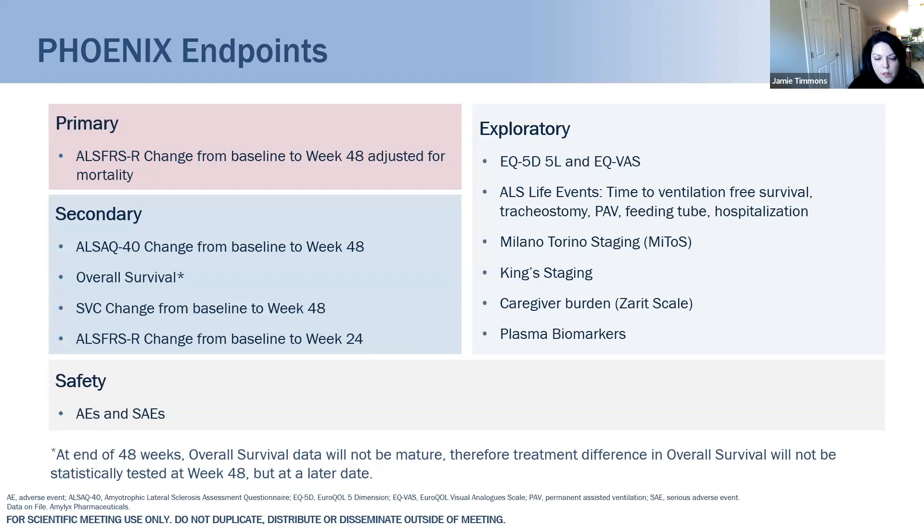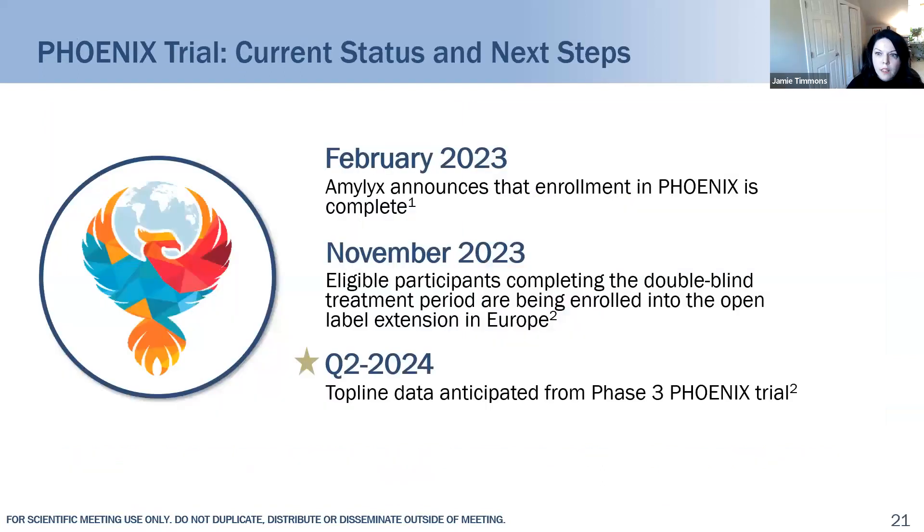Just to set expectations: at the end of 48 weeks, the overall survival data will not be mature, so we will not be statistically evaluating the treatment difference in overall survival — those data will come at a later date. In terms of next steps: earlier this year we announced enrollment was complete. As of today, eligible participants completing the double-blind treatment period are being enrolled into the open-label extension in Europe, and we are anticipating top-line data in Q2 of next year.